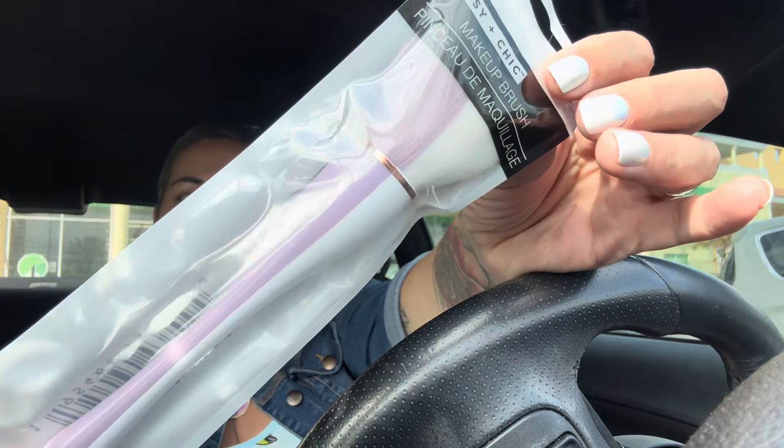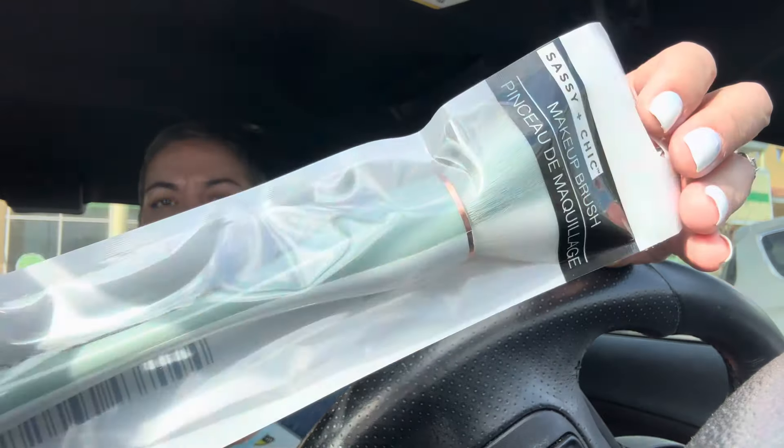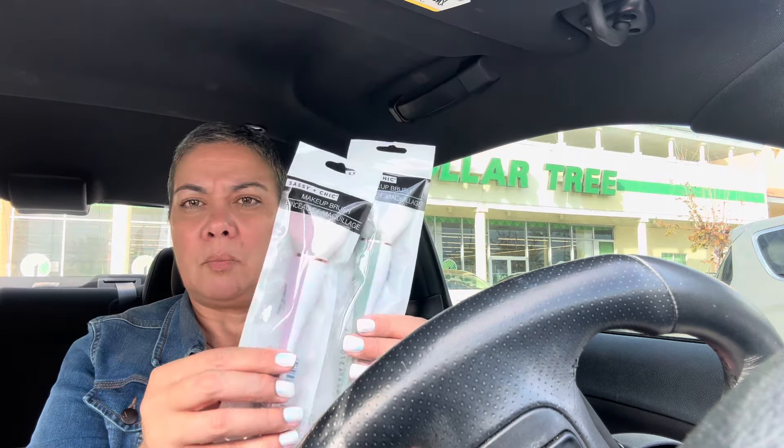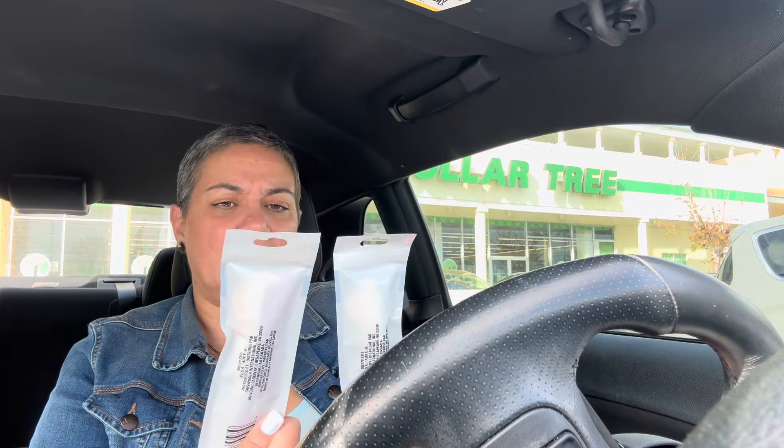I found some new Sassy and Chic brushes — this one is purple and white, and this one is green and white. I like them for blush and to blend really well when I contour my forehead. I'm gonna see which one Sabrina wants and then open whichever one is left for me. It is super hot today — like 90 degrees.